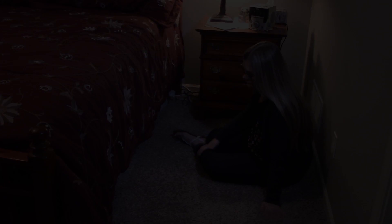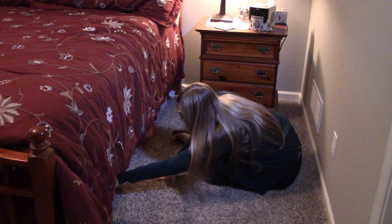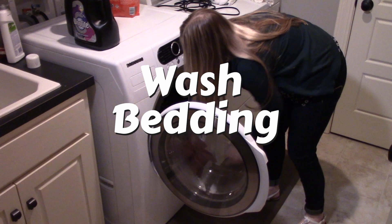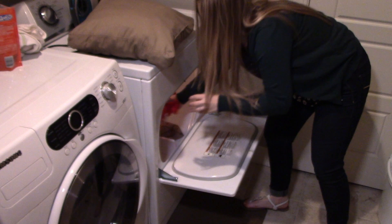Before using any bed bug product, there are some preparation steps you should follow. Be sure to remove clutter and items stored under the bed, as this provides countless hiding places for bed bugs. Washing any affected bedding will kill live bed bugs, but heat is necessary to kill eggs. After washing, place wet bedding and affected items that can't be easily washed — for example stuffed animals, heavy coats, throw pillows — into the dryer on a high heat setting for at least 15 minutes.